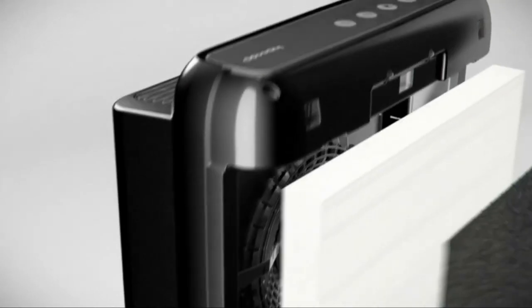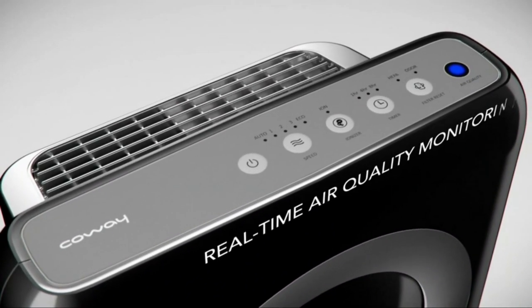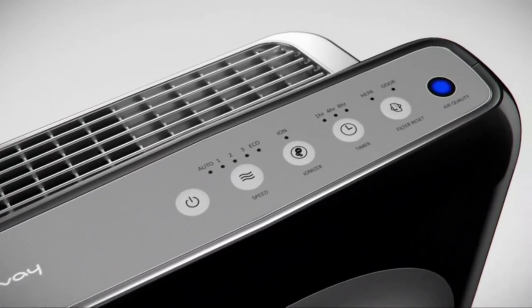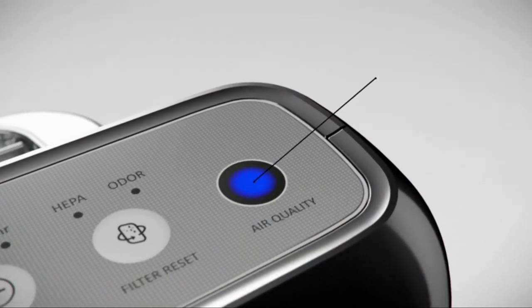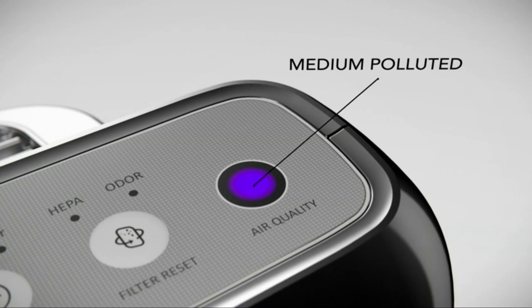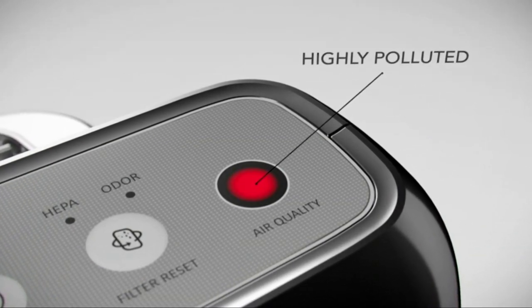The intuitive Air Quality Indicator uses particle sensor technology to monitor indoor air quality and displays it in real-time through three vivid colors. Blue indicates the air is clean. Purple indicates the air is medium polluted. Red indicates the air is highly polluted.